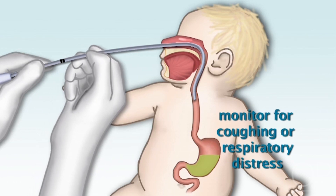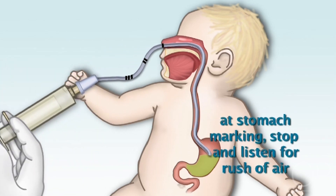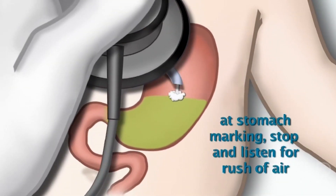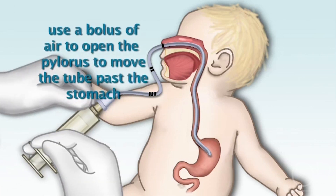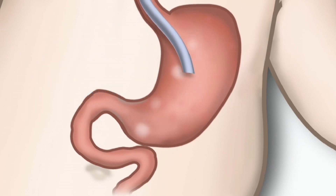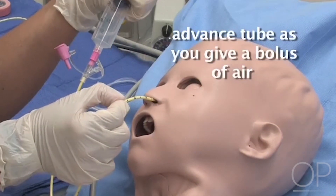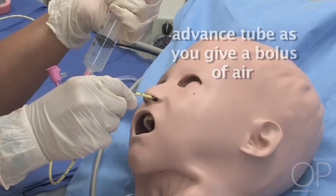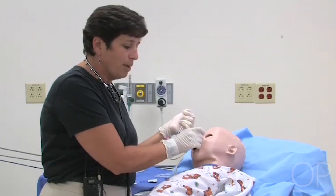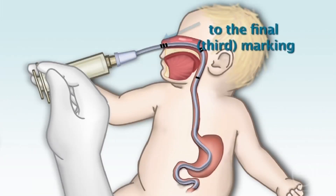I'm going to assure that the patient is not coughing or having any respiratory distress. At the stomach marking, I'm going to stop and listen for air. To advance the tube past the stomach, a bolus of air is used to try to open the pyloric sphincter and move the tube along. You will feel a give in the tube once it's past the stomach. Advance the tube and push the bolus of air to blow open the sphincter. The tube should begin to move easily, and you can continue with the bolus of air to move the tube to the final marking at number three.